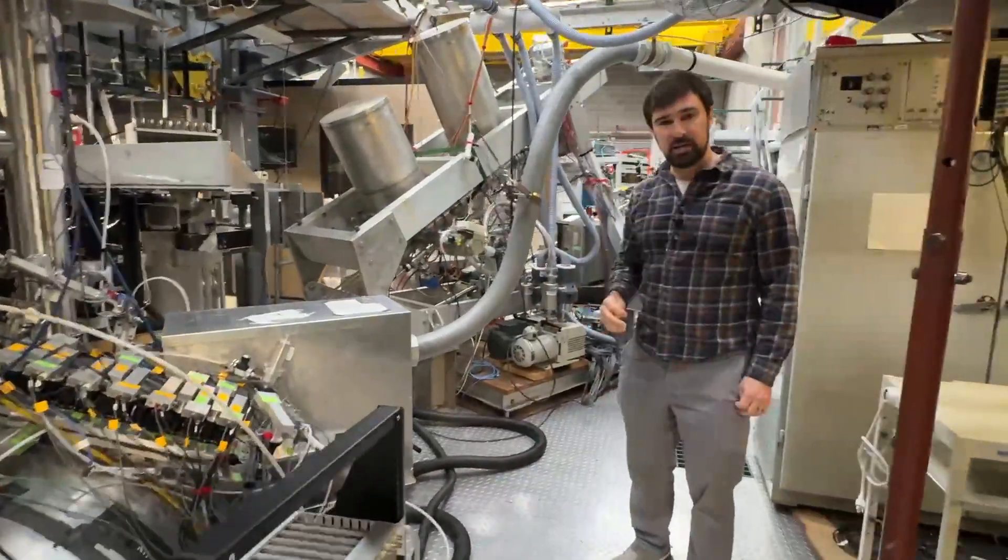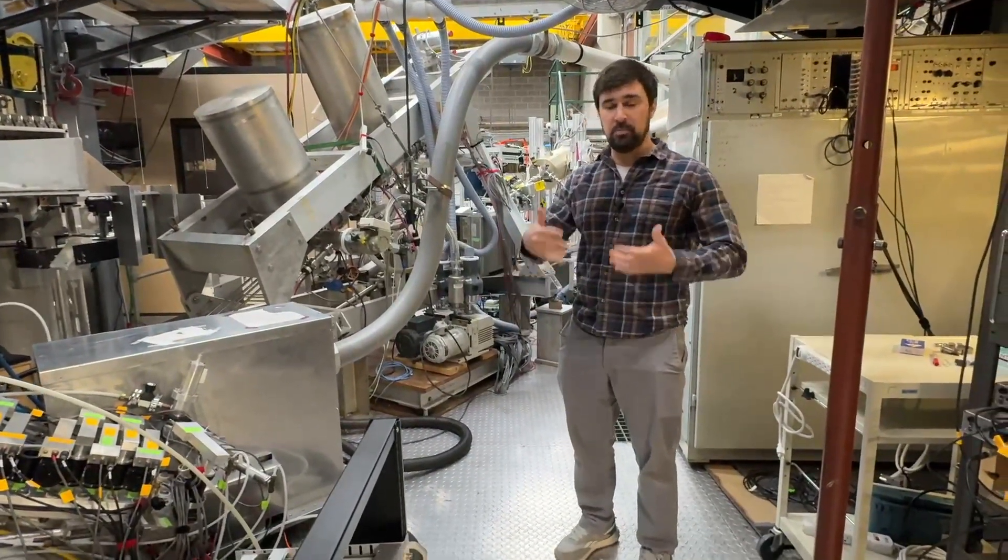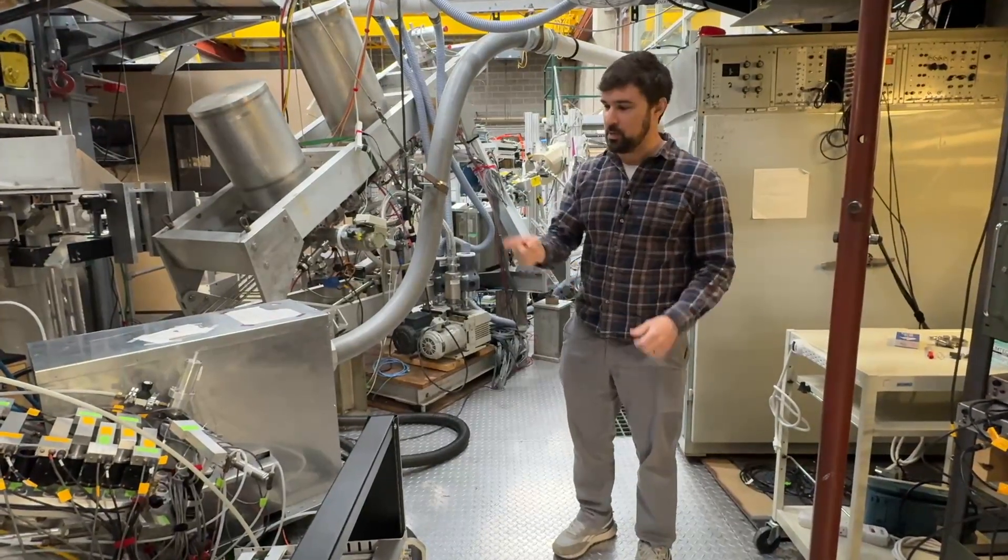The one back here is an x-ray detector that picks up x-rays that are given off by the plasma. We collect all this information together and put it together like a puzzle in order to determine what the plasma is doing in there.